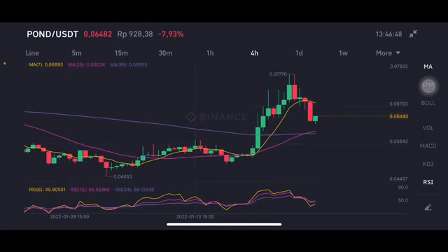We're gonna start with the POND/USDT pair here using a four-hour chart. It has already broken from the yellow moving average 7 on the 0.06892 US dollar. If it drops again, the next target is at the purple or the pink side on the 0.059 to 0.06 US dollar.